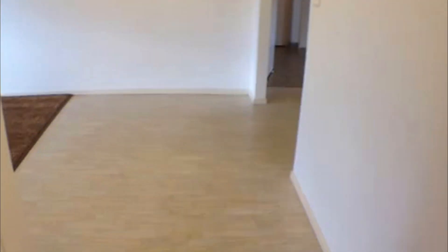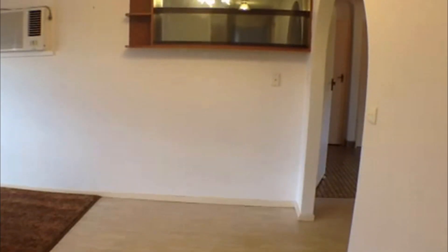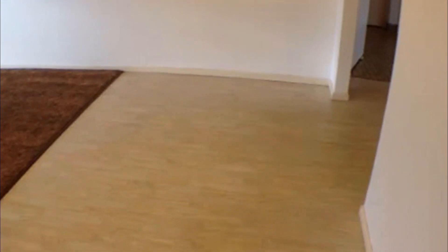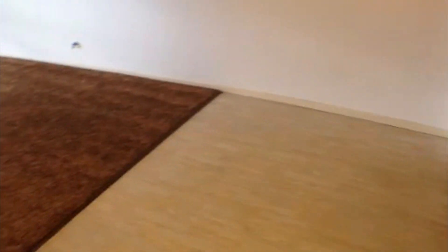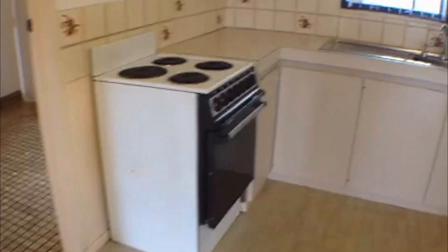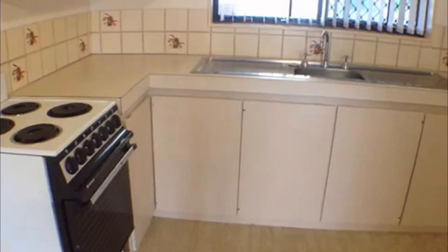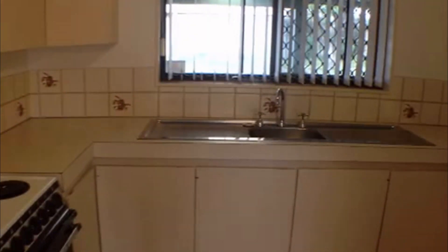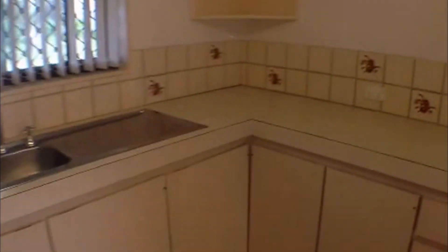Moving through, we've got a display cabinet directly in front for all those special belongings, and this would comprise the dining area, which opens into the living area as we saw before. Here we have the kitchen — once again really well kept and beautifully presented. It overlooks the yard as well, which is really lovely. It's a fairly spacious kitchen.